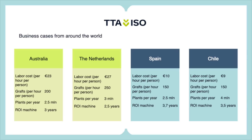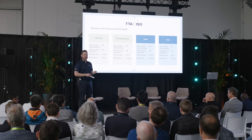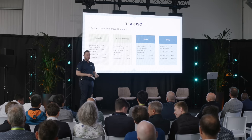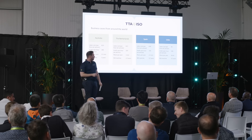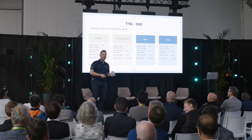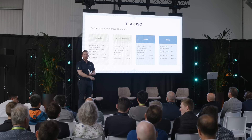Even if the return on investment isn't amazing, you can really improve the consistency and quality of your grafted plants, and there's so much more to gain in hygiene and other areas. All over the world, automation and grafting machines can play a big role in making your business more profitable.